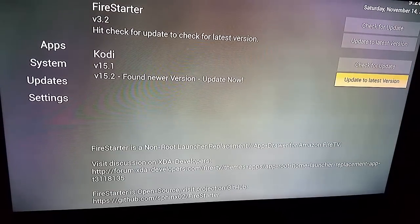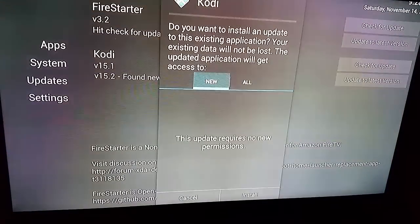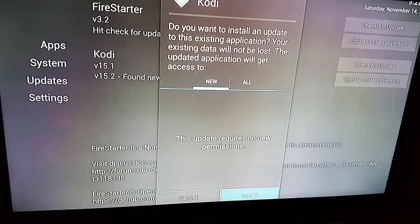You can see there's a new version found. All I have to do is say update to the latest version. Install that.